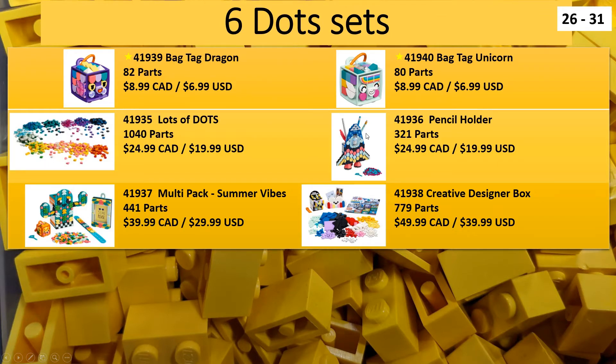There's also a pencil holder and a multi-pack, which looks like it has a pencil holder, a frame, and a little bag tag. We're up to 31 sets already.